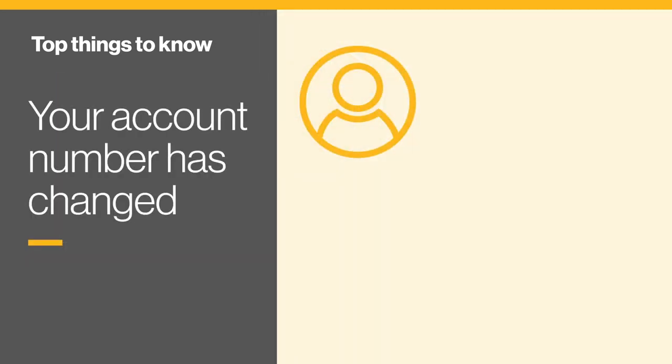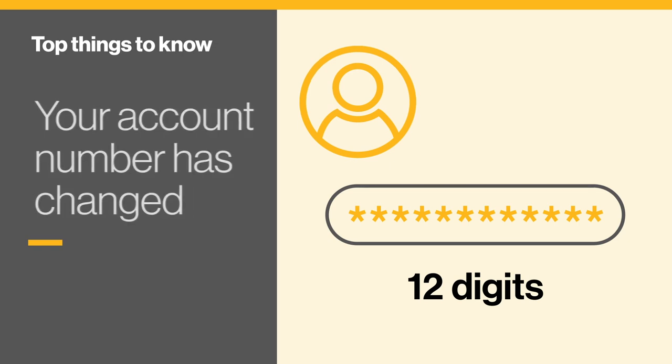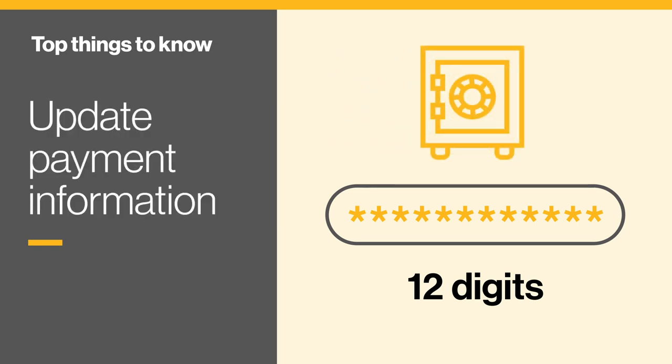Are you a former Union Gas customer? Then your 14-digit account number has changed to 12 digits. Look for your new account number on your bill. You'll also need to update your account number with your bank.